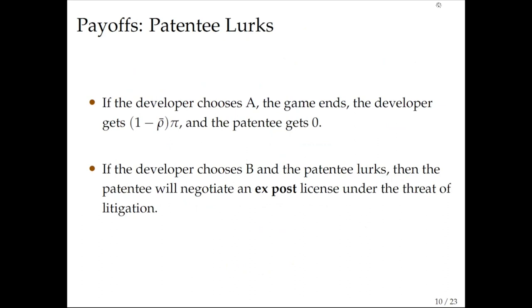If the patentee lurks, there are two cases. If the developer chooses the safe technology, the game ends — the patentee gets zero because there is no infringement, while the developer gets (1 − ρ̄) · π. However, if the developer chooses technology B and the patentee is lurking, the patentee shows up and sues. They negotiate an exposed license under the threat of litigation. The main difference here is that because the technology choice is irreversible, the developer cannot threaten to switch to technology A, which is precisely the hold-up problem.